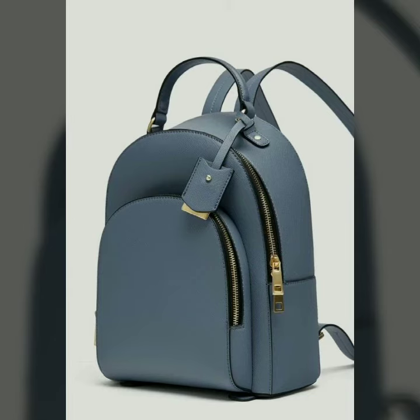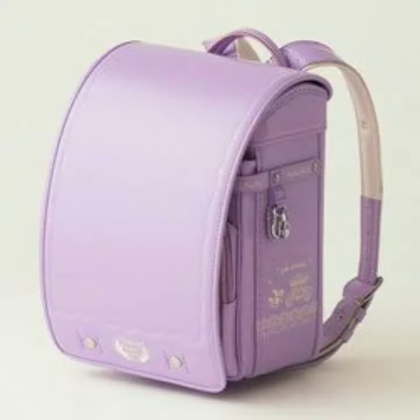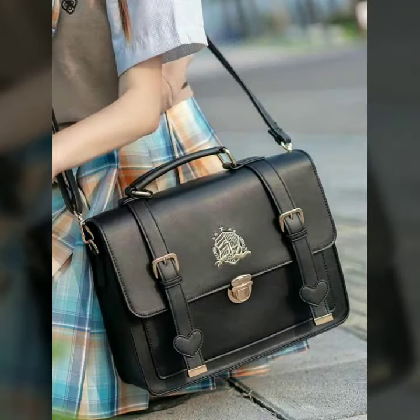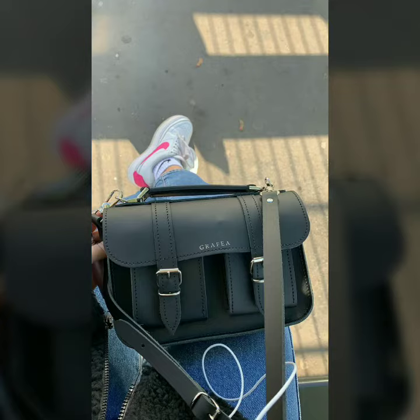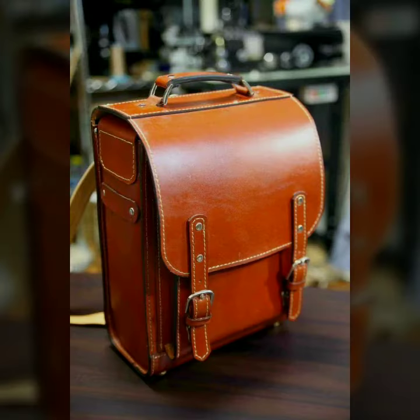Hi friends, welcome to my channel. I hope you are all fine and doing well. Today I'm going to share with you beautiful Jenny leather bags — trendy and very stylish ideas. Please watch this video till the end.